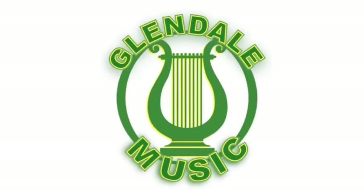On behalf of the Glendale Music Program, we'd like to say thank you and we hope to see you next September.